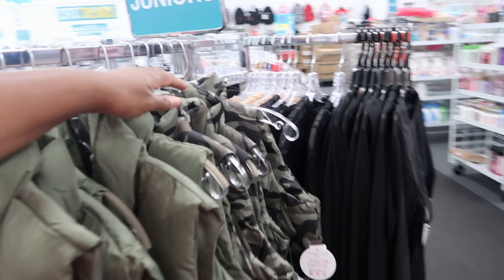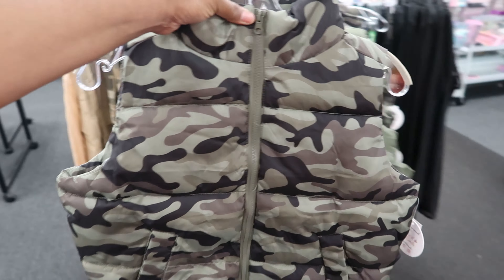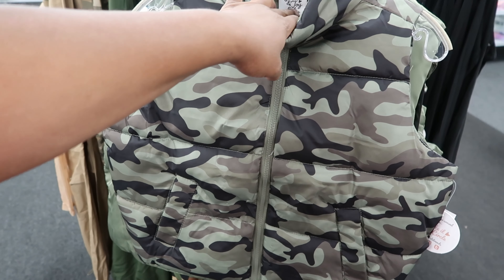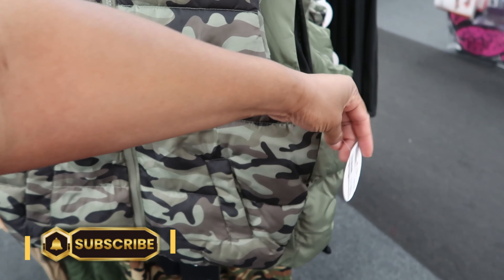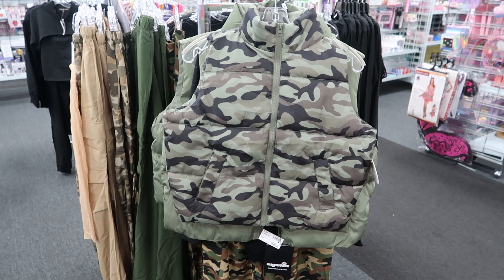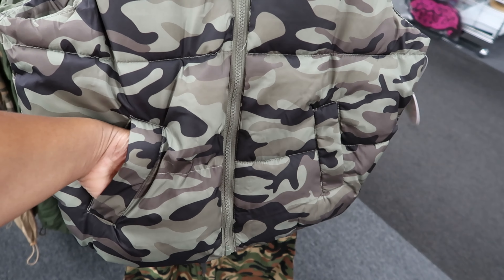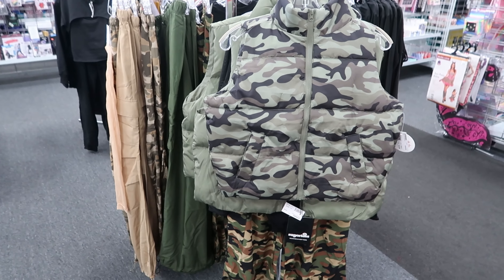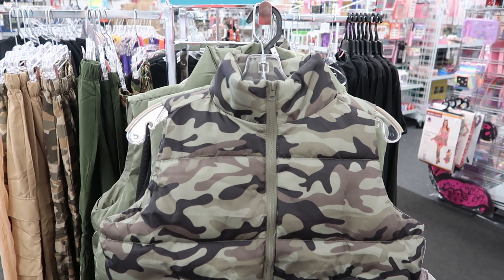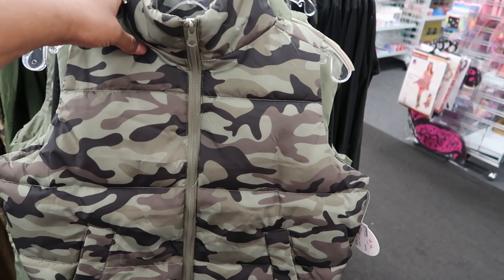Behind the Sugar Kiss vest they have a camouflage vest as well. This one is by Julie and Joy and it is $12.99. It has that same zipper detail going down the front of the vest, and the pockets are not deep but not bad. Again, this is by Julie and Joy and it is $12.99.